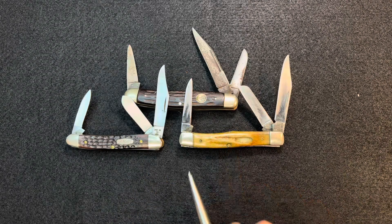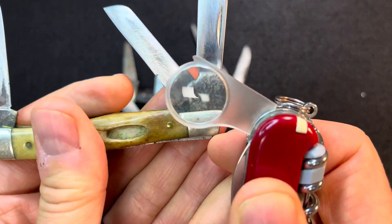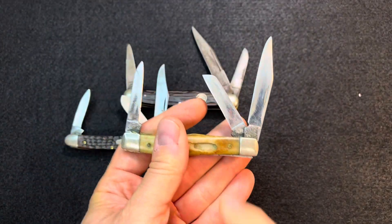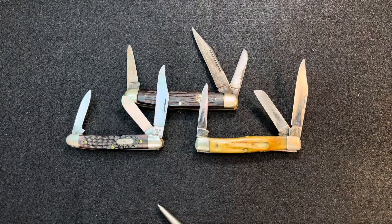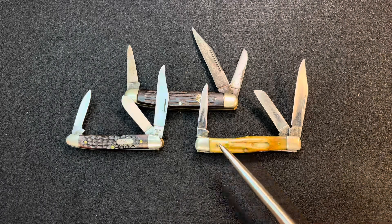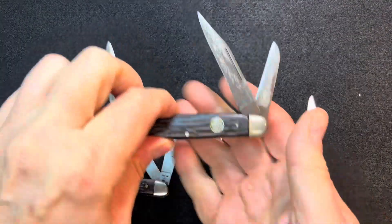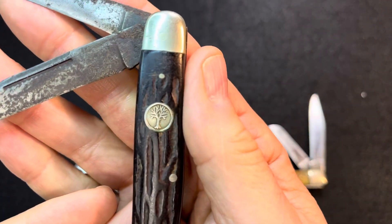I'm thinking maybe the tang stamp is all but obliterated, so I have no idea — probably 1970s-ish. I remember being in high school and seeing my dad with this knife, so it was probably 1970s. And this Boker — I have no idea. I'm not really good at dating Bokers. You look at the tree pattern and some people can tell, so maybe someone can.